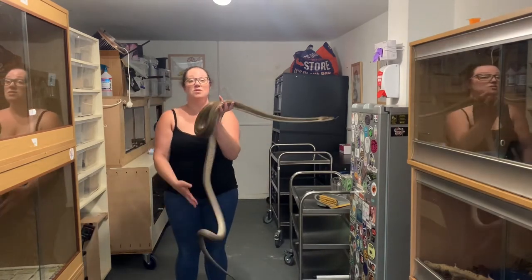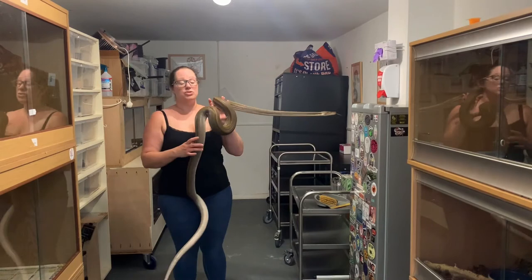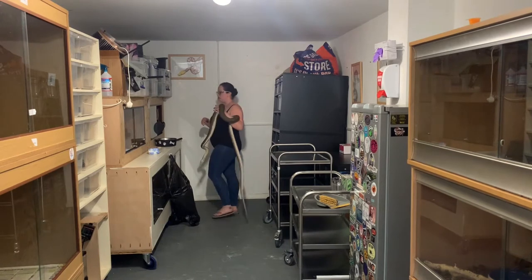She is a titanium reticulated python and she's currently soaking wet. She's just recently shed, so I'll take her outside after this and see if I can get some nice pictures of her because her iridescence is incredible in natural sunshine.